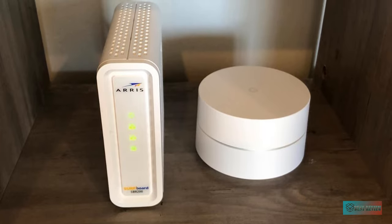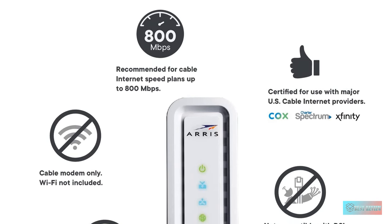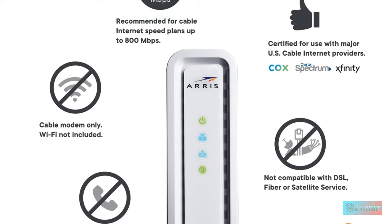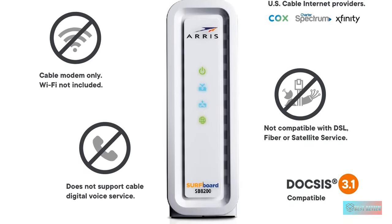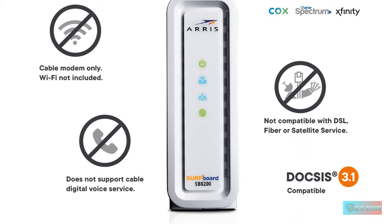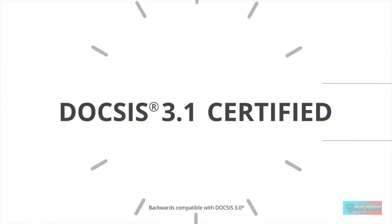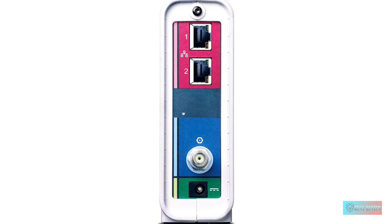The white plastic casing has two narrow canals between the ventilation holes to prevent overheating, allowing fresh air to flow easily and keeping internal components cool during strenuous activities. You can monitor the status of the Arris Surfboard SB8200 via 4 LED indicators, though it's recommended not to place this modem in your bedroom since the LEDs can be somewhat distracting.